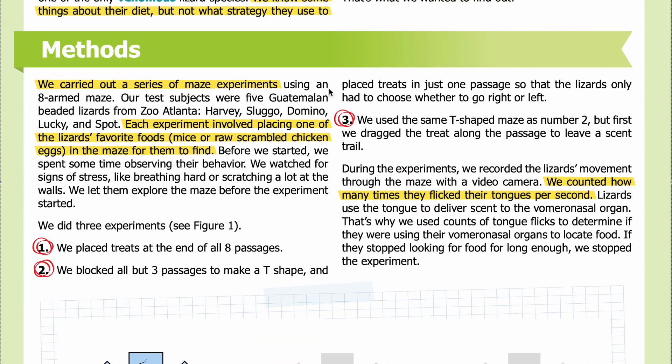Methods: We carried out a series of maze experiments using an eight-armed maze. Our test subjects were five Guatemalan beaded lizards from Zoo Atlanta: Harvey, Sluggo, Domino, Lucky, and Spot. Each experiment involved placing one of the lizards' favorite foods — mice or raw scrambled chicken eggs — in the maze for them to find. Before we started, we observed their behavior and watched for signs of stress.